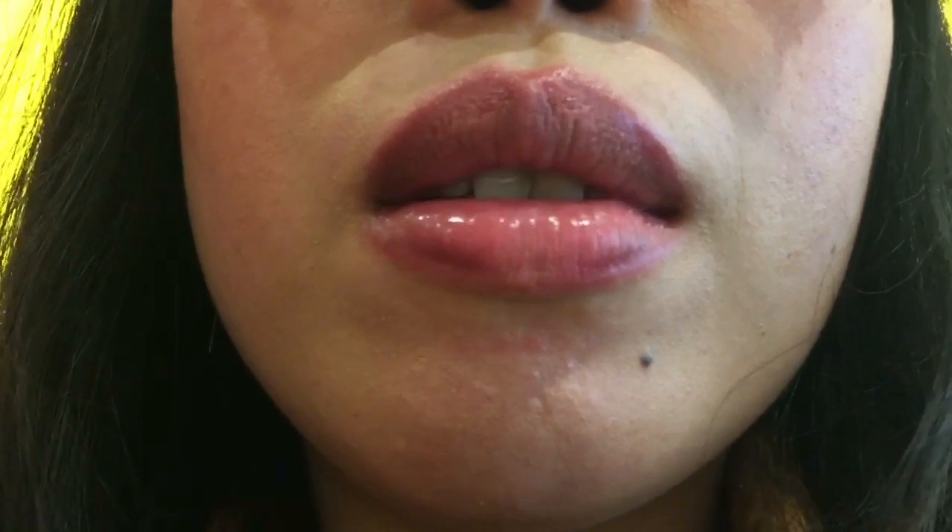So those were my new lipsticks from Essence. For the wear test, this is how it looked after finishing eating bread and drinking iced tea, and this is how it looks after a few hours — so it's not so bright and opaque anymore.